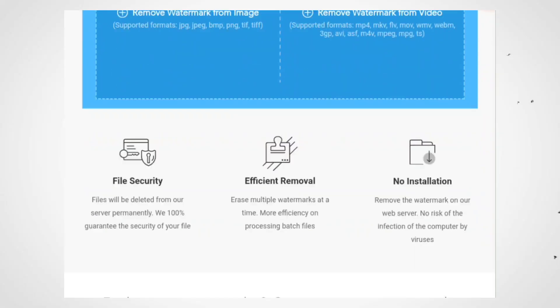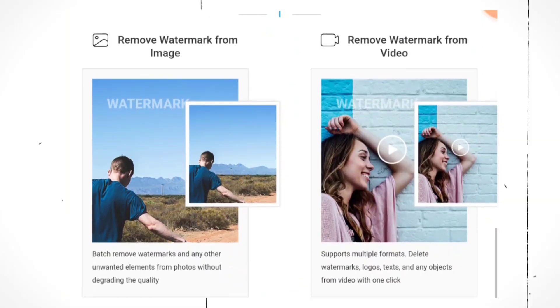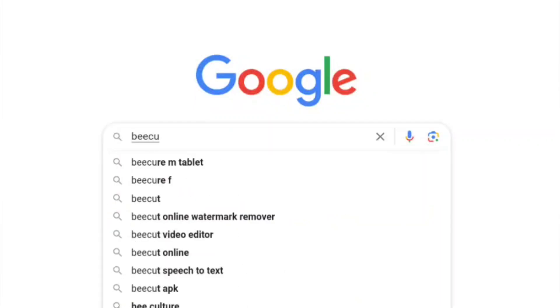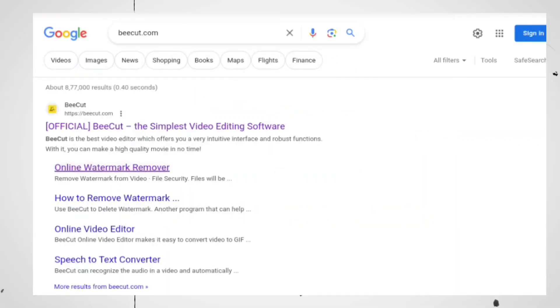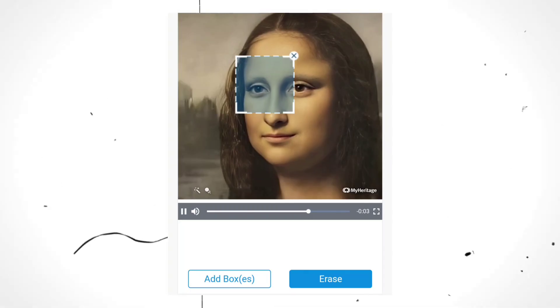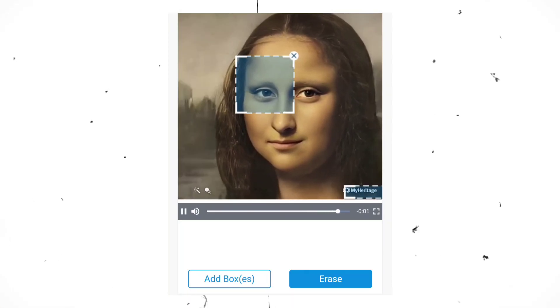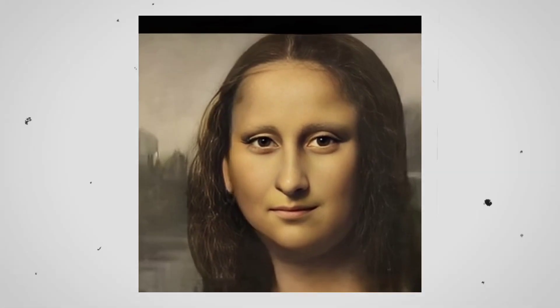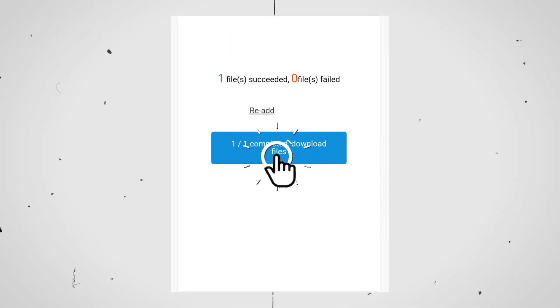With this nifty AI tool, you can bid farewell to those annoying watermarks from any video. Head to Google and type in BeCut.com. Click on their website, and you'll be presented with two options: remove watermark from image, and remove watermark from video. For this mission, select remove watermark from video, then upload your video to the platform. Next, pinpoint the watermark you wish to banish. Click on erase, and like magic, it vanishes into thin air. You can download your newly pristine video with a single click on the download button.